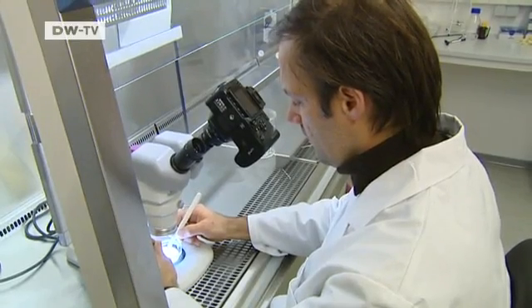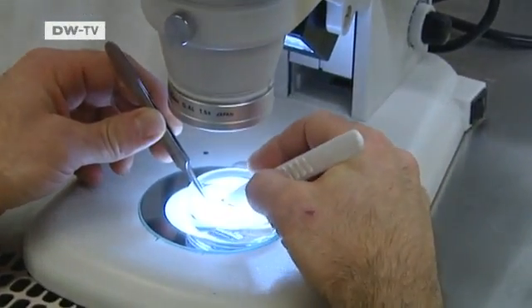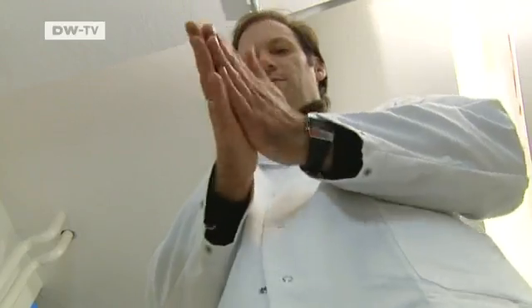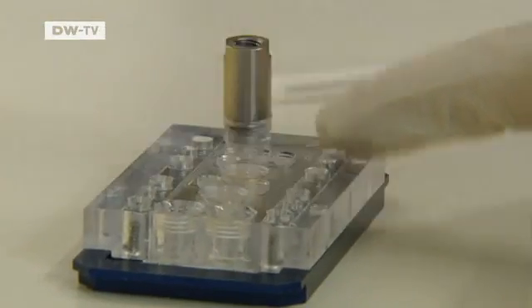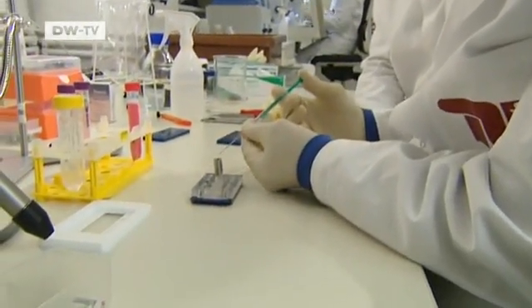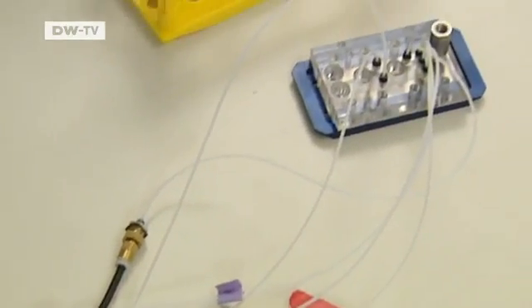But that won't be the only application for the lab-generated hair follicle. The scientists' main goal was to use the follicle as a substitute for animal experimentation. Many of the substances in creams and ointments that are tested on animals enter the bloodstream not through the skin, but through the hair follicles. Rather than using animals to test new cosmetic products, the Berlin scientists have developed a kind of microchip. Lab-generated hair follicles are placed in chambers inside it, where they're kept alive with nutrients. The scientists then use them to test all kinds of substances.